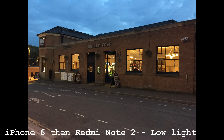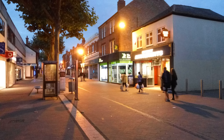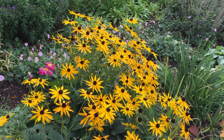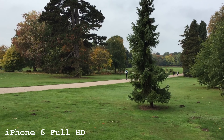So you can have a look here and see what you think. One area where I think the iPhone is a bit better is in terms of low light — it seems to hold more realistic colors. I did notice kind of an orange tinge on some of the shots I've taken with the Redmi for some reason, but maybe they'll fix that through a software update or something.